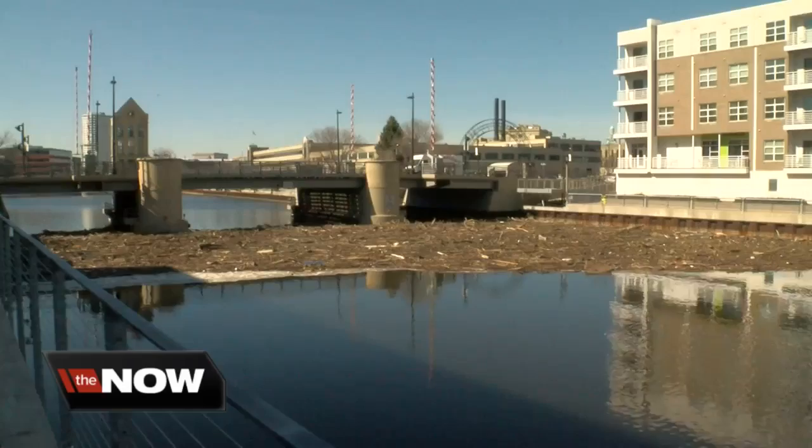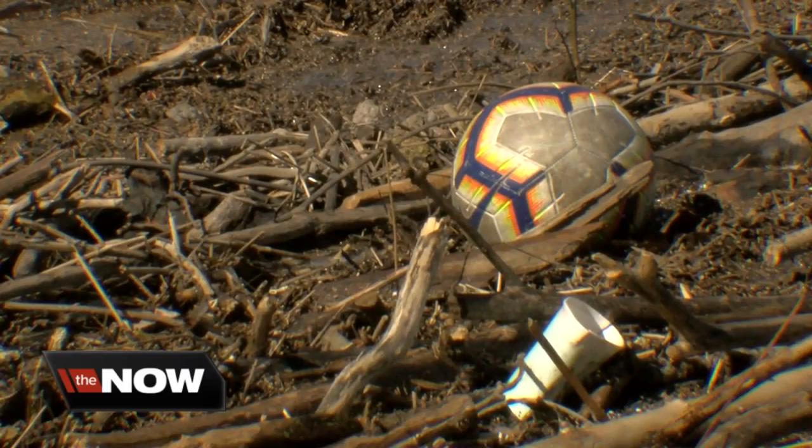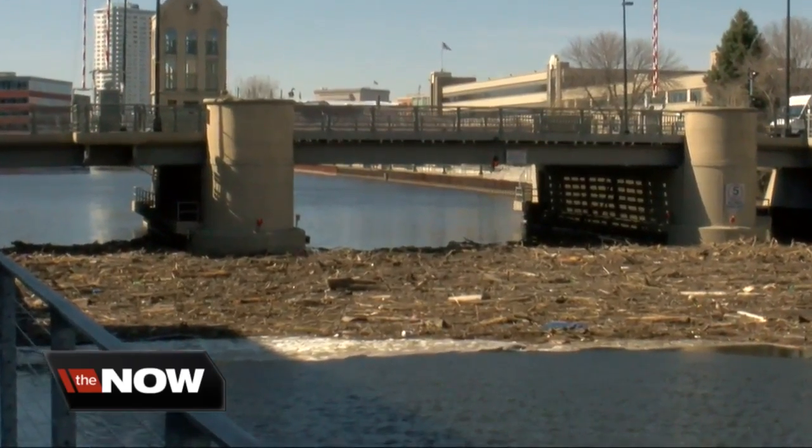It just keeps getting worse and worse. Some believe the debris is related to last year's demolition of the Estabrook Dam, but Cheryl Nen of the Milwaukee River Keeper says the dam had already been open for eight years. She blames the harsh winter and recent runoff.